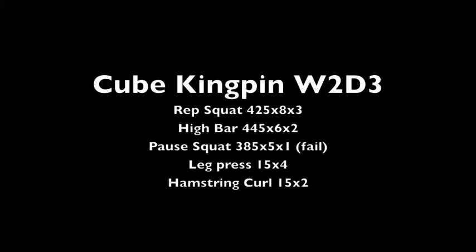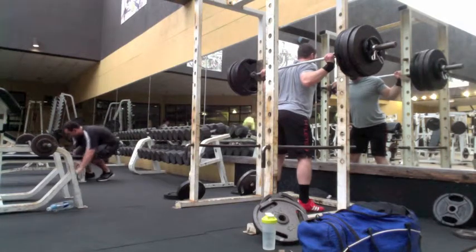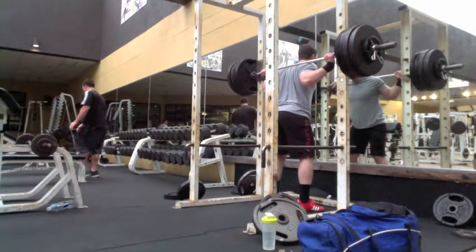Garrett Blevins here with week two, day three of the Cube Kingpin. This is the rep day for squats. Did not make it through today — failed on the third assistance exercise. This was a very, very difficult day.